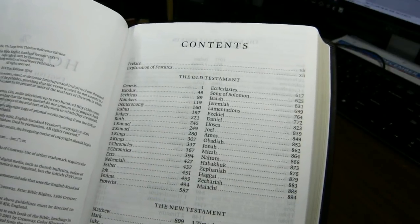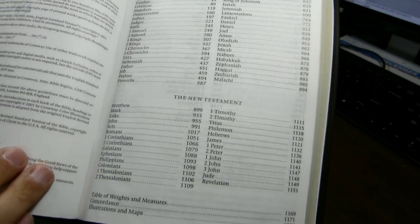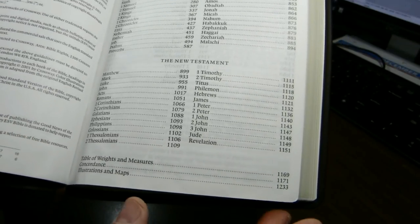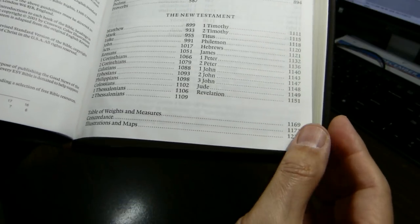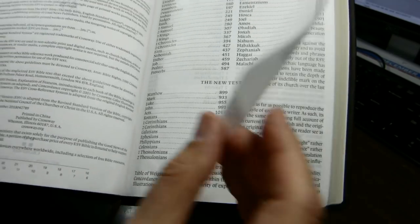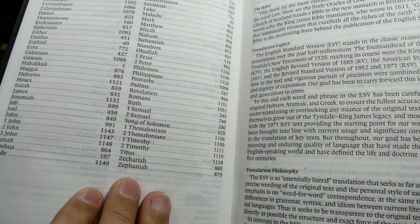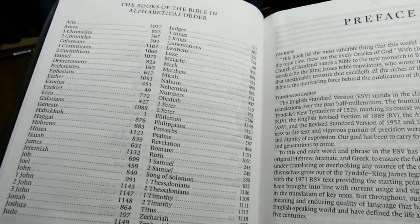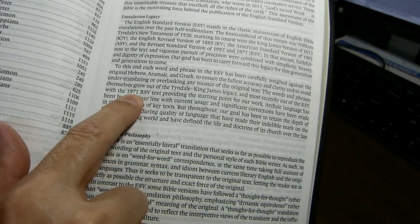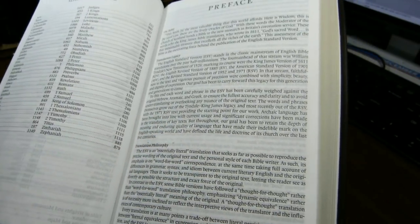The next page is the Table of Contents: 49 Old Testament books of the Jewish and Protestant canons, the 27 books of the New Testament canon, and then the back matter — the Table of Weights and Measures, the concordance, and the maps. Books of the Bible are also listed in alphabetical order, which is helpful if you want to find one of the small minor prophets.